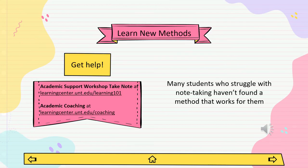Many college students haven't found a note-taking system that works really well for them. For some, an outline or Cornell notes work wonders, but for others, traditional methods aren't as compatible with how they process information. We can absolutely help. Check out our virtual workshop on note-taking at learningcenter.unt.edu. You can also cover specifics in a one-on-one session with an academic coach — learn more at learningcenter.unt.edu/coaching.